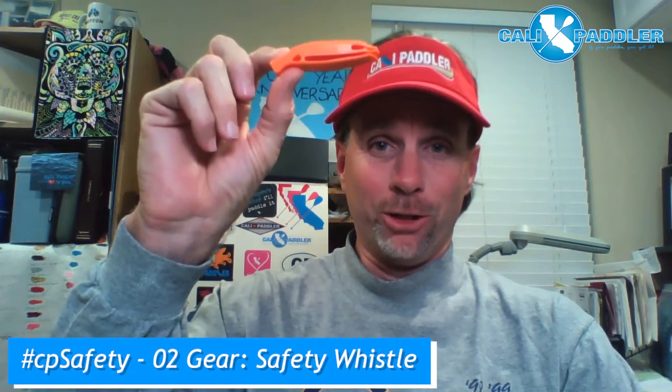Greetings everybody! Clark here from Cali Paddler as part of the CP Safety Series. Today I'm going to introduce one of the smallest items you'll need to bring and a very helpful thing to have. It doesn't weigh anything. It can clip onto your clothing, be held by a string or a lanyard, and you could clip it onto your vessel or yourself or both. Safety whistle.